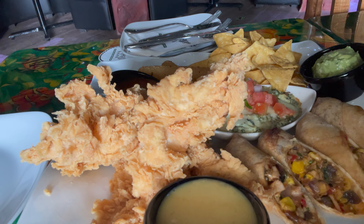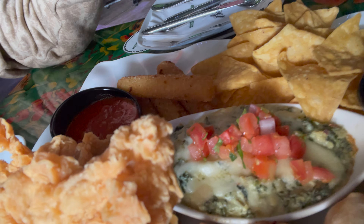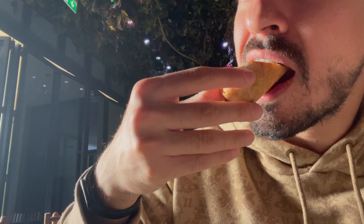First up, we have the awesome appetizer that comes with some egg rolls, crispy chicken, mozzarella sticks, and spinach and artichoke dip. And now the chimmy rolls and mozzarella sticks.